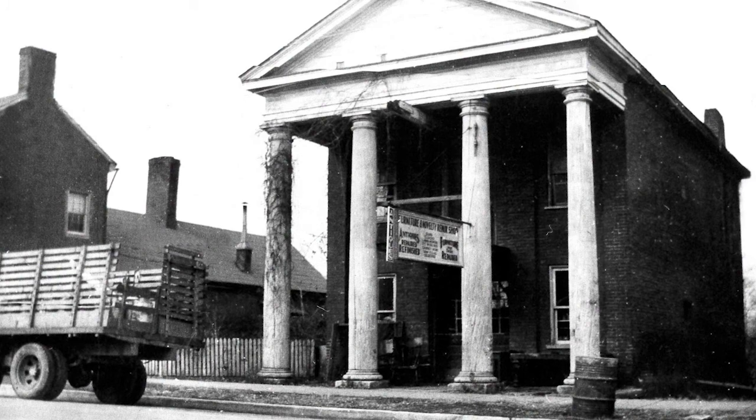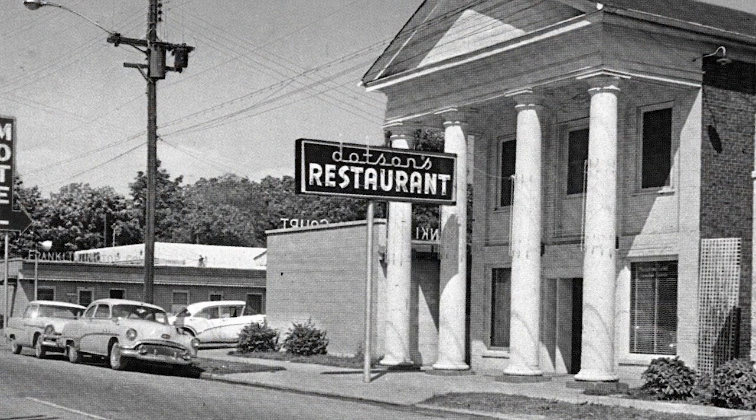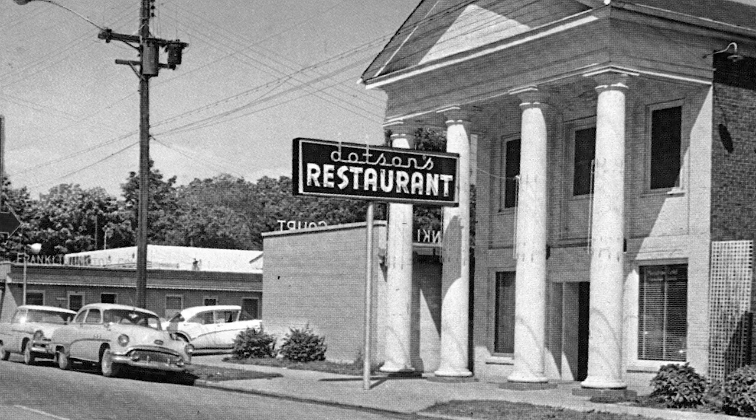Since the Civil War, it's been shops, restaurants, and banks. From the mid-50s to the late 70s, it was Dotson's Restaurant, which was probably the favorite restaurant here in Franklin for those who were here at the time. A lot of folks ate fried chicken and chocolate pie right here where we now sit.